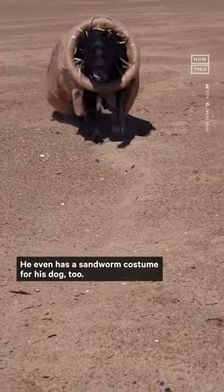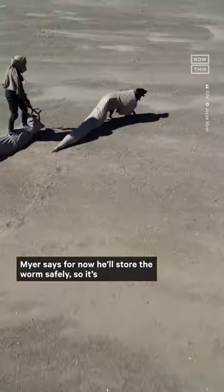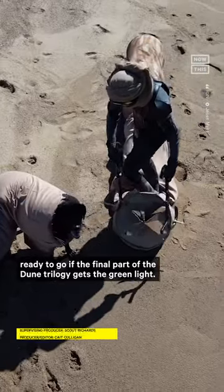Literally. He even has a sandworm costume for his dog, too. As for what's next for the DIY Shai Hulud, Meyer says for now he'll store the worm safely so it's ready to go if the final part of the Dune trilogy gets the green light.